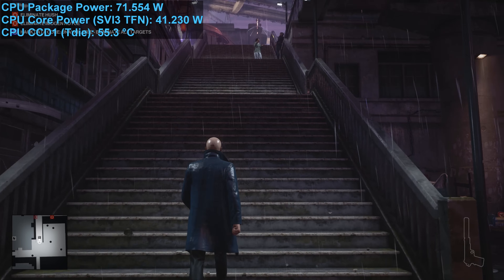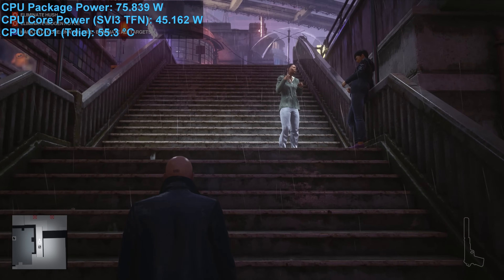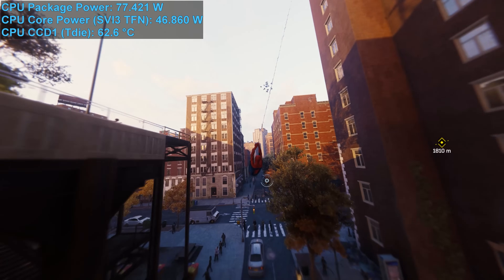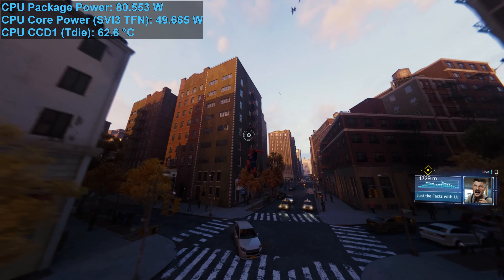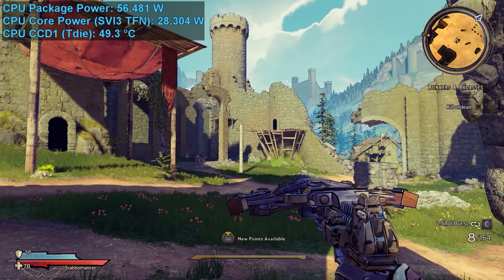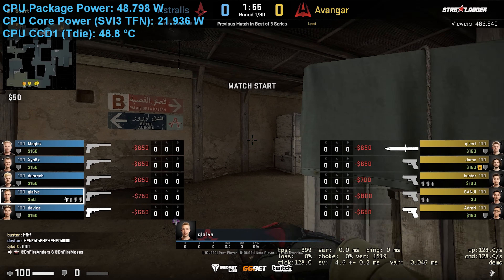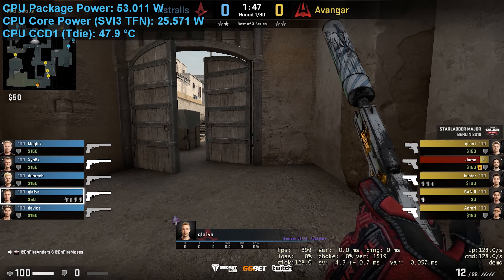Hitman 3 power usage ranged between 60 to 75 watts for the bulk of testing, resulting in operating temperatures in the range of 50 to 60 degrees — a bit hotter than F1 22 but less than Cyberpunk. Spider-Man Remastered, another very heavy CPU user, pushed package power to around 82 watts for an operating temperature of about 60 degrees. Tiny Tina's Wonderlands isn't a very CPU-intensive game — package power hovered just above 50 watts with temperatures ranging between 45 to 50 degrees. Counter-Strike: Global Offensive pushed package power to generally around 50 watts for a typical operating temperature of just shy of 50 degrees.